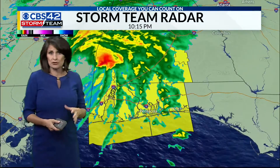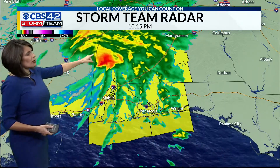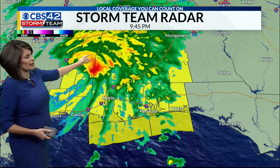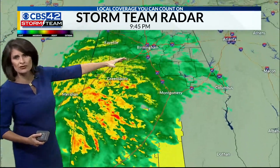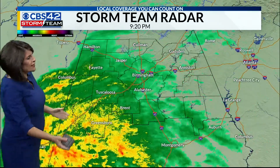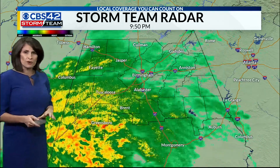We expect this storm to produce significant rainfall in some parts of Alabama. A tornado watch is in effect to our southwest. The heaviest rain and strongest winds are in this eyewall — that area of circulation closest to the core of the storm. As this tracks to the north and northeast, that's when our rain chances start going up, just like we've been seeing with our reporters out in the field.